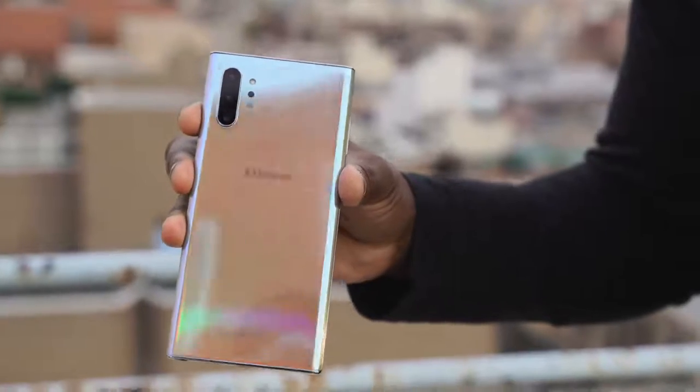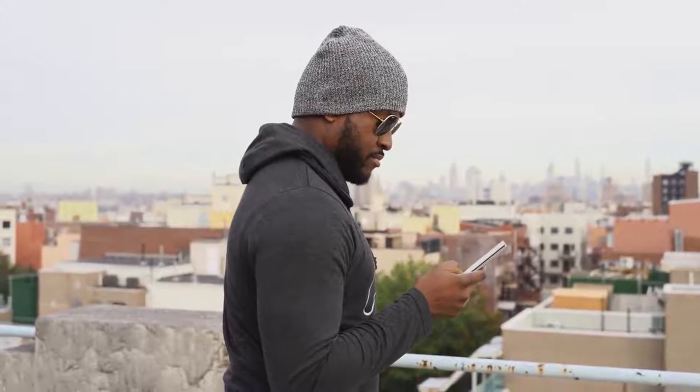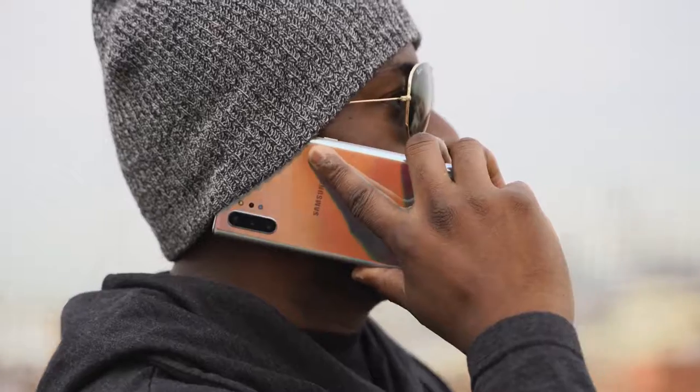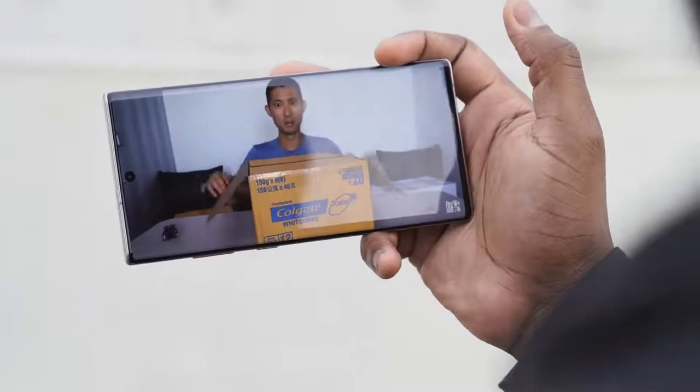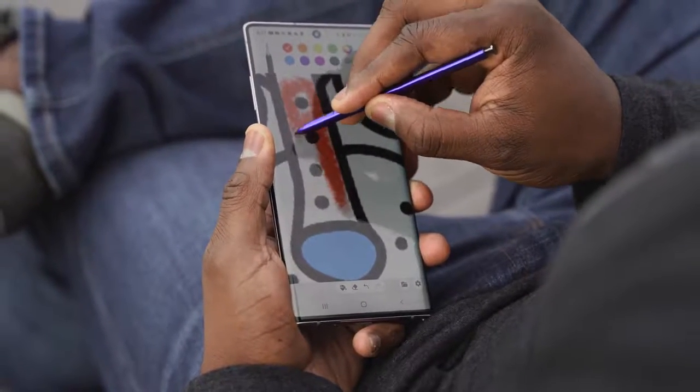I've been using the Galaxy Note 10 Plus for roughly three months. This device series has always been my day-to-day — I've been a Galaxy Note user for a while. This video is about how it helps my life. It's not a sponsored video — just what I use the Galaxy Note for, what I like, and some of the things it really helps me do.